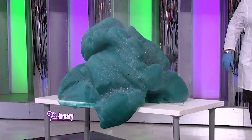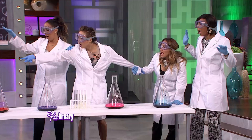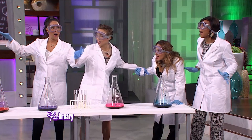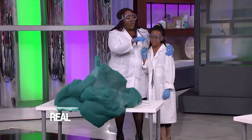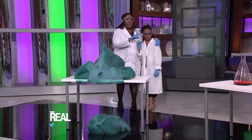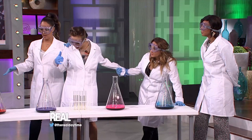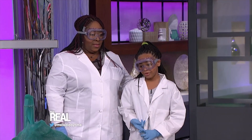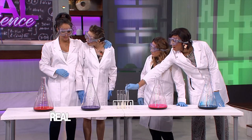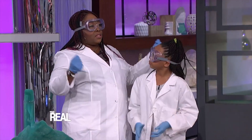That is so cool! I wanna try! Okay Mackenzie, can you tell us — we're gonna have the girls do it, but there's gonna be a little bit different step. What's gonna be different about their step? They have an Erlenmeyer flask, the same ingredients, and the same instructions, but we're doing it in a different flask so that it comes out a little bit differently.